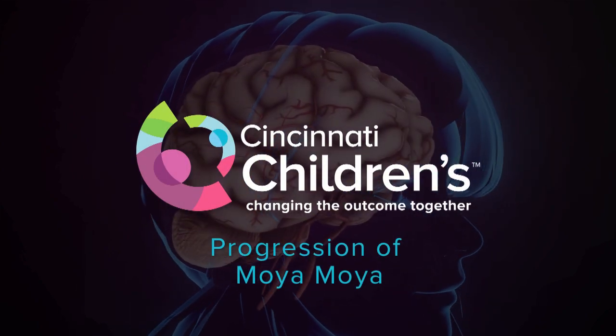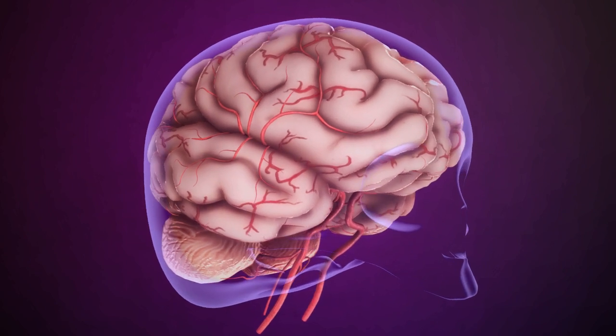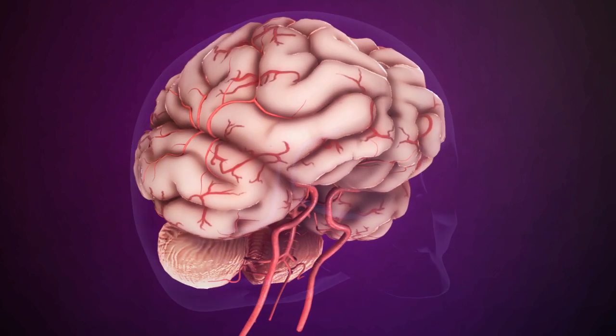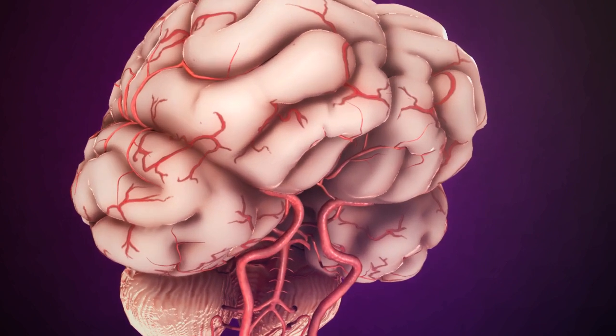Moya Moya is a progressive disease of the vessels that supply blood to the brain. Moya Moya in Japanese means puff of smoke because of its appearance on a radiograph. This video will show the progression of how vessels can narrow over time.